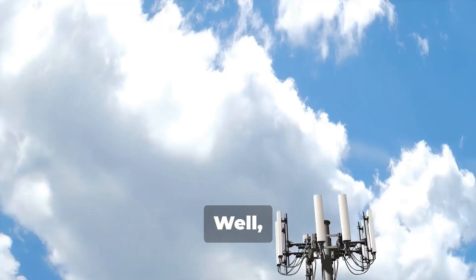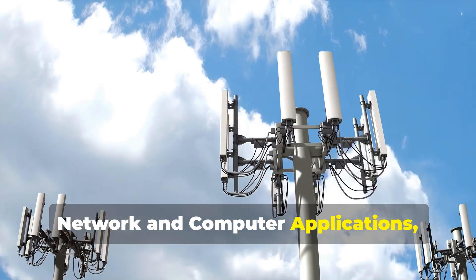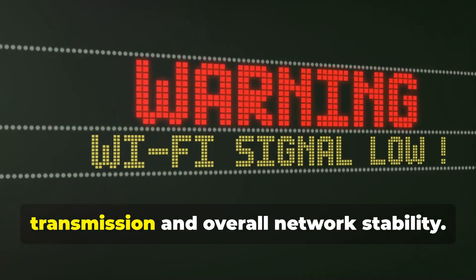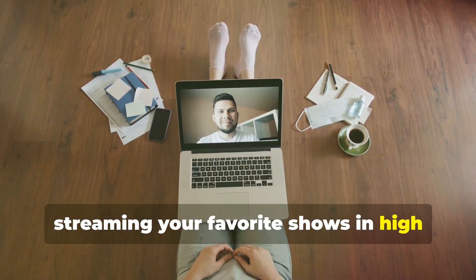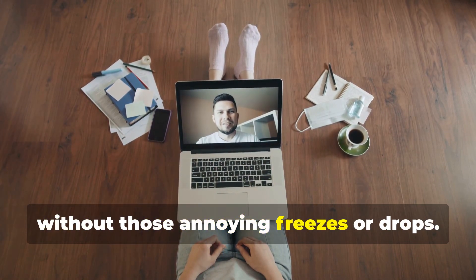Now why is this important? Well, according to a study in the Journal of Network and Computer Applications, enhancing signal strength can significantly improve data rate transmission and overall network stability. This is crucial for everything from streaming your favorite shows in high definition to ensuring smooth video calls without those annoying freezes or drops.